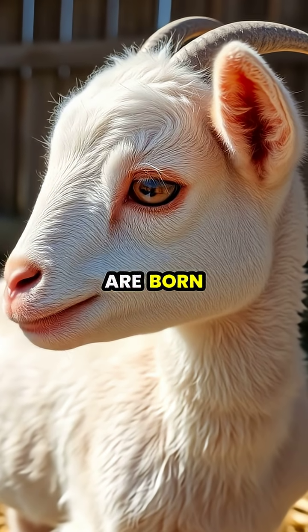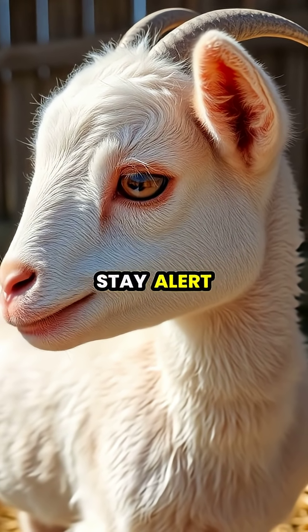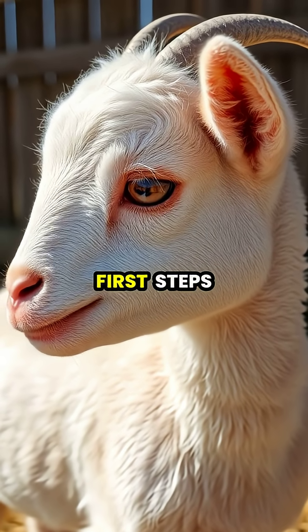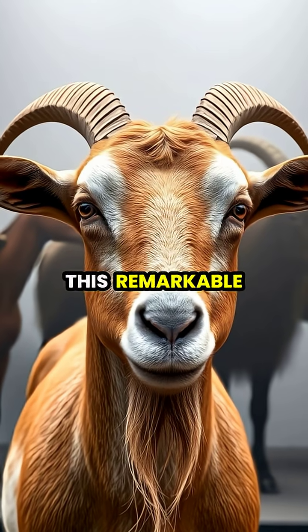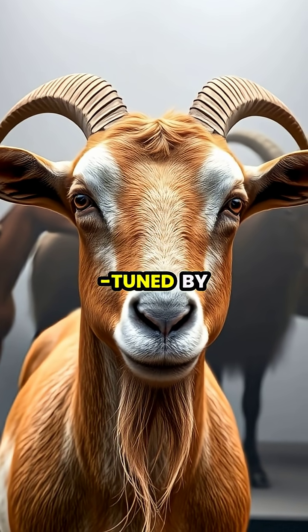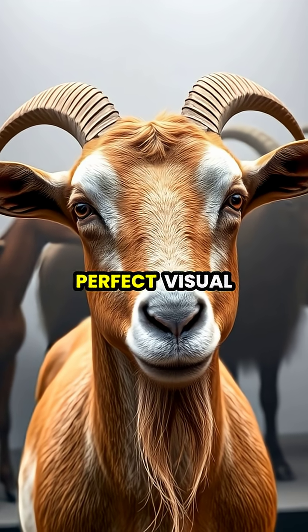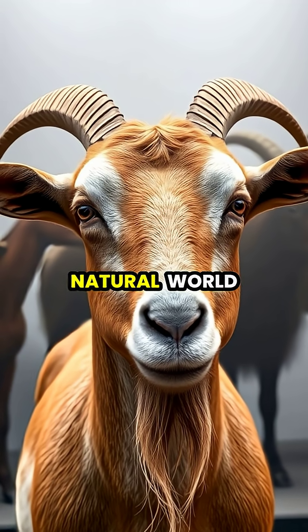Baby goats are born with fully formed rectangular pupils, enabling them to navigate their surroundings and stay alert for dangers from the moment they take their first steps. This remarkable eye adaptation evolved over millions of years, fine-tuned by natural selection to give these agile creatures the perfect visual system for their place in the natural world.